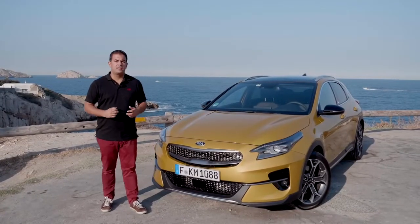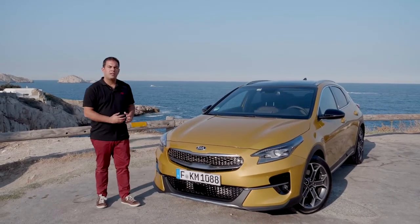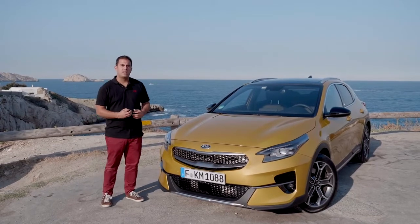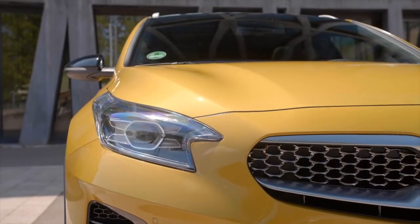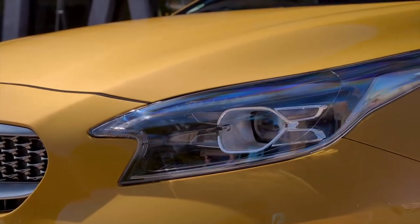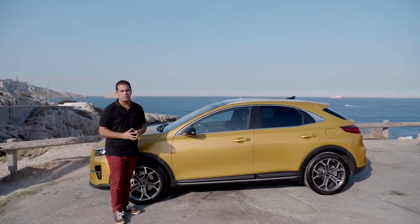Another very strong design signature at the front are the full LED headlamps, which are standard across the XCeed range. They carry the ice cube design that is part of the DNA of the SEED family, but also come with unique light guides floating from the middle to the side of the car, enhancing the front looks of the vehicle.